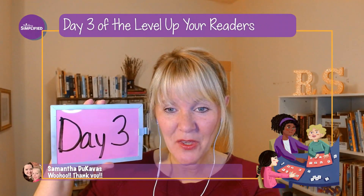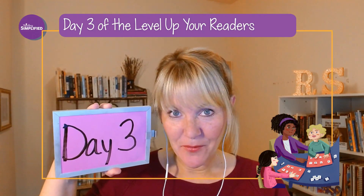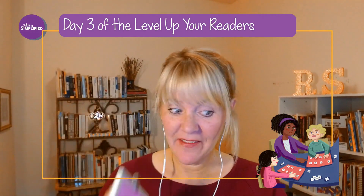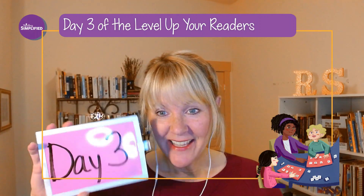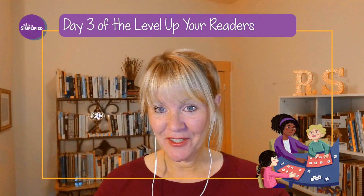Welcome, welcome everybody. You are in the right place for day three of the Level Up Your Reader's Achievement in Just Five Days Challenge. Say hello, let me know how you're doing on day three, or if you're just starting, that's good too.